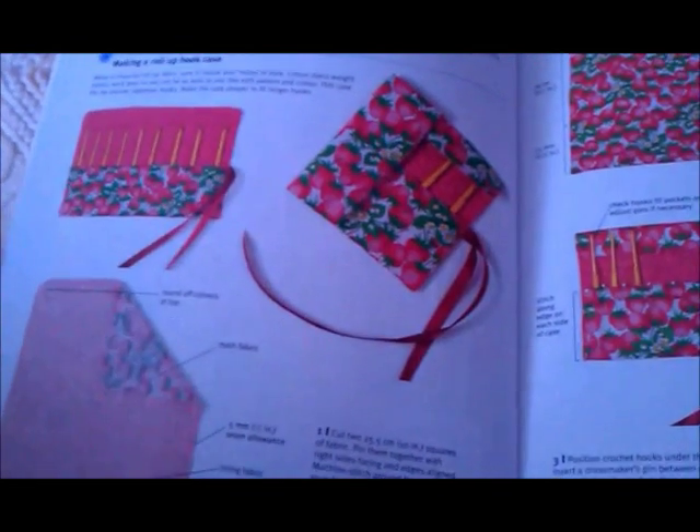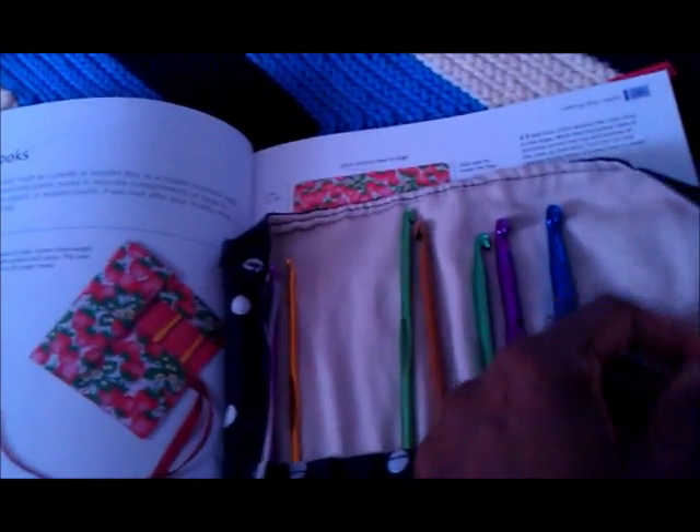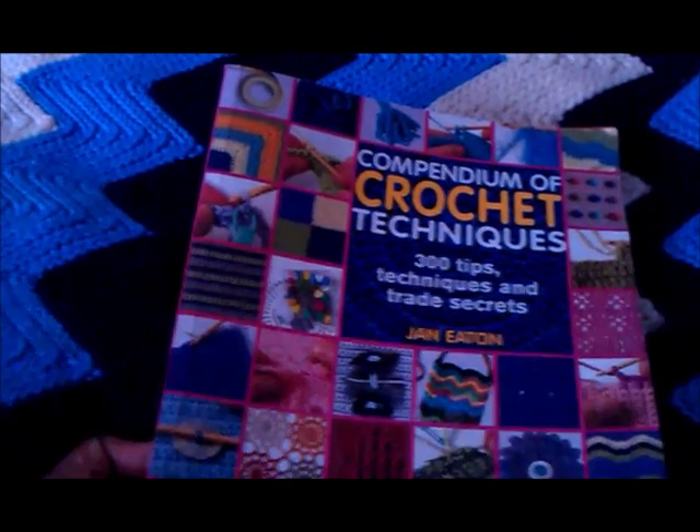Funny enough, the very first thing I made when I got this book was not anything crocheted — it was actually this hook pouch or hook case. All the hooks that are missing are in other projects, and I've got another set of hooks that came in a case. I've also got a hairpin sitting here and my stitch marker — I usually have quite a few but I've only got one left. So yeah, that was my very first book and I go back to it all the time.